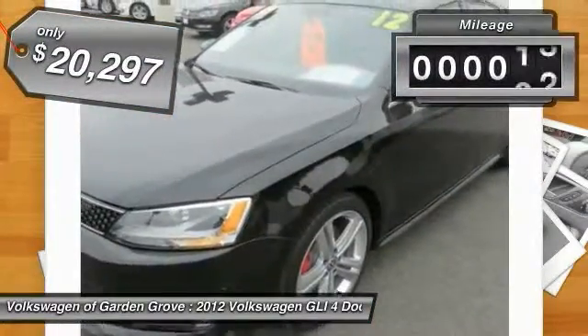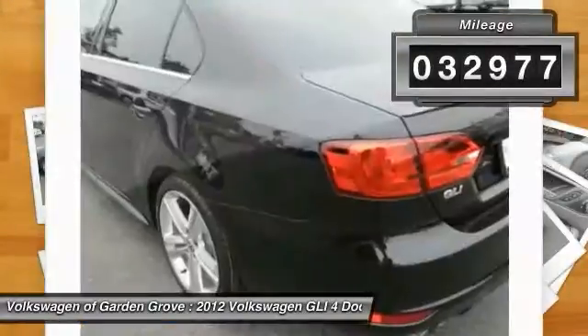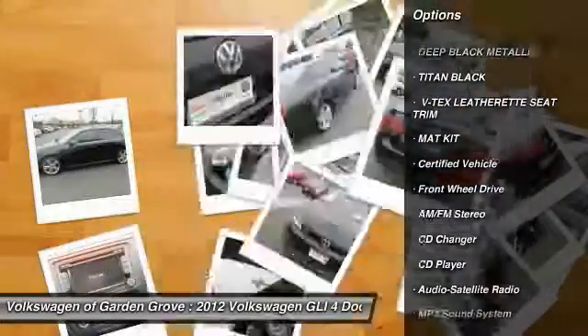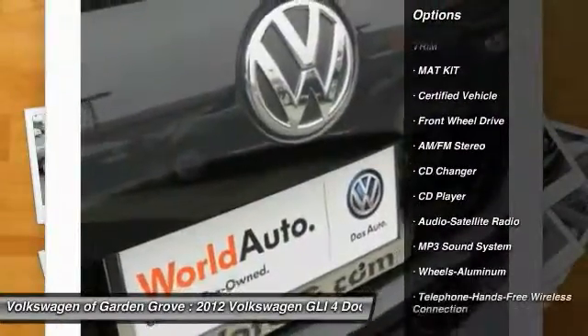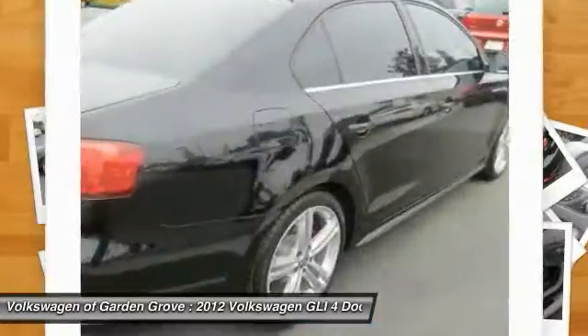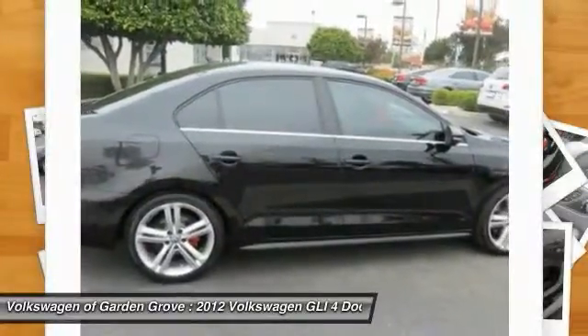This vehicle has less than 35,000 miles. Here are some of this vehicle's great options: traction control, CD changer, anti-lock braking system, Bluetooth wireless data link for hands-free phone, power steering, air conditioning, front floor mats, cruise control, aluminum wheels, AM-FM stereo radio.